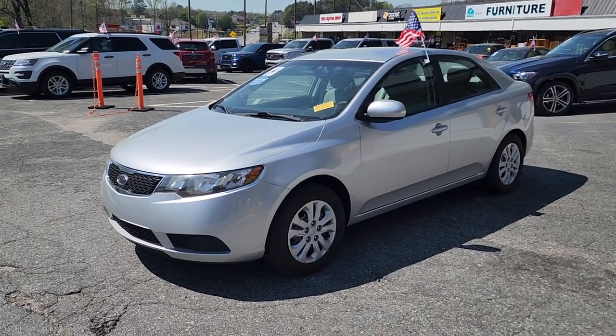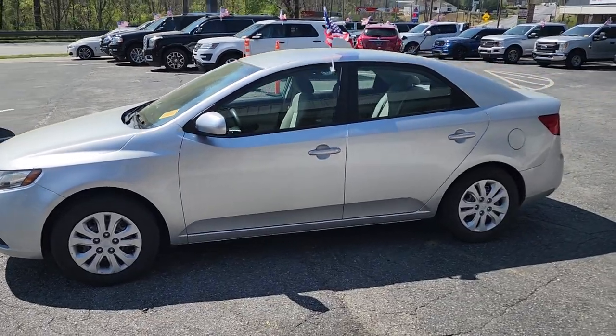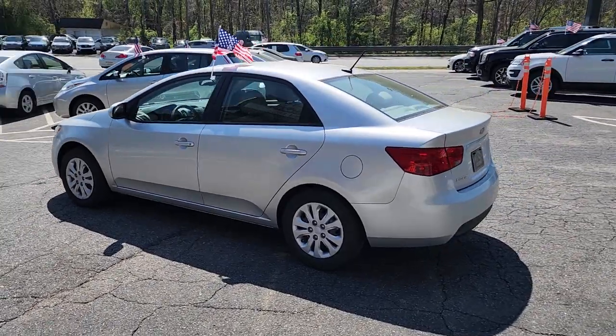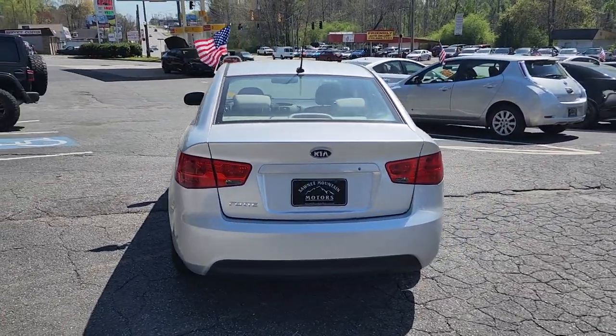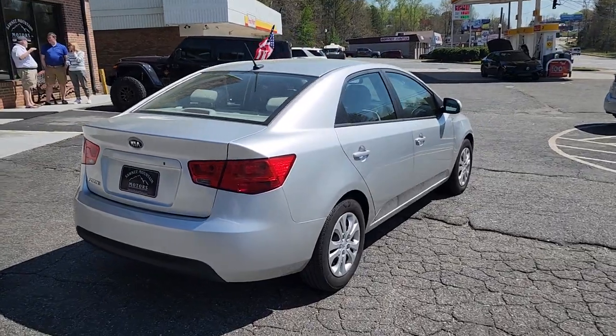2013 Kia Forte — find what you are looking for and more with these extra features: satellite radio, pass-through rear seat, Bluetooth, brake assist, power outlet, rear spoiler, front bucket seats, steering wheel audio controls, automatic headlights, auxiliary input, stability control.